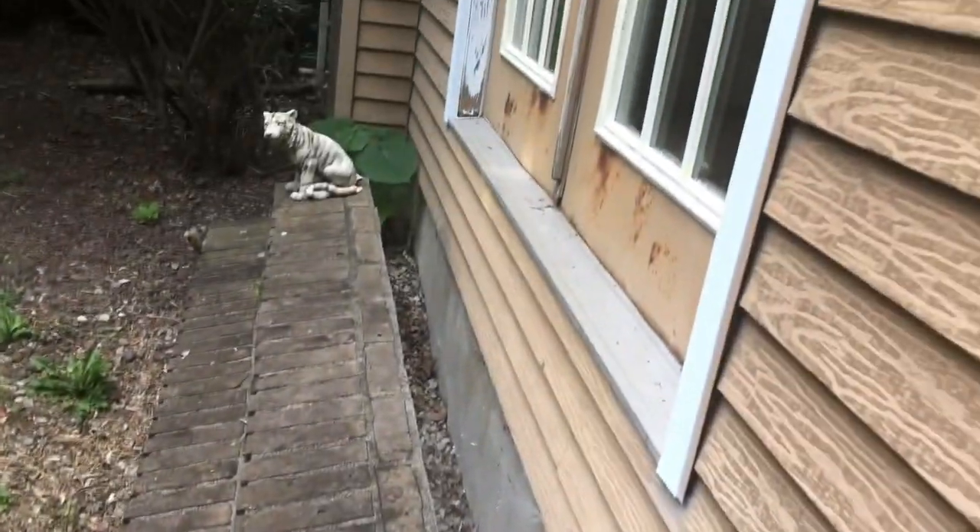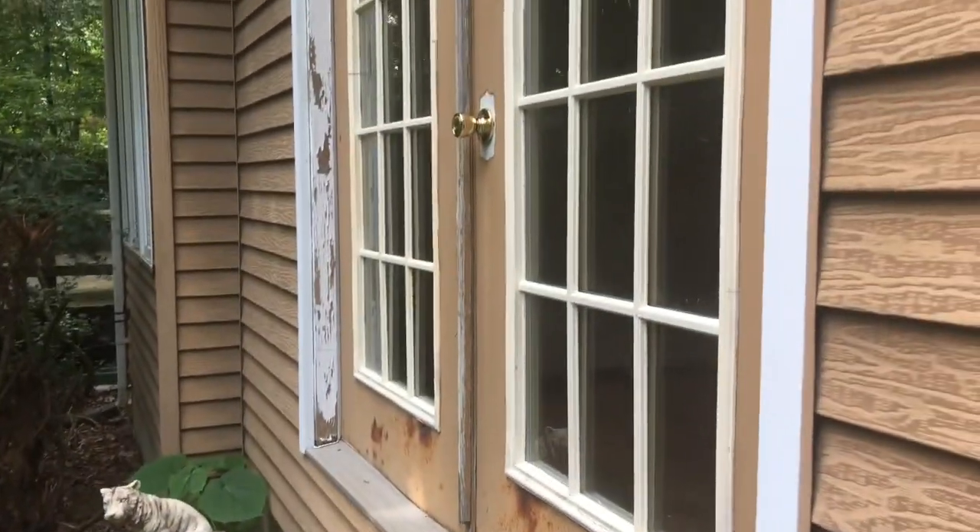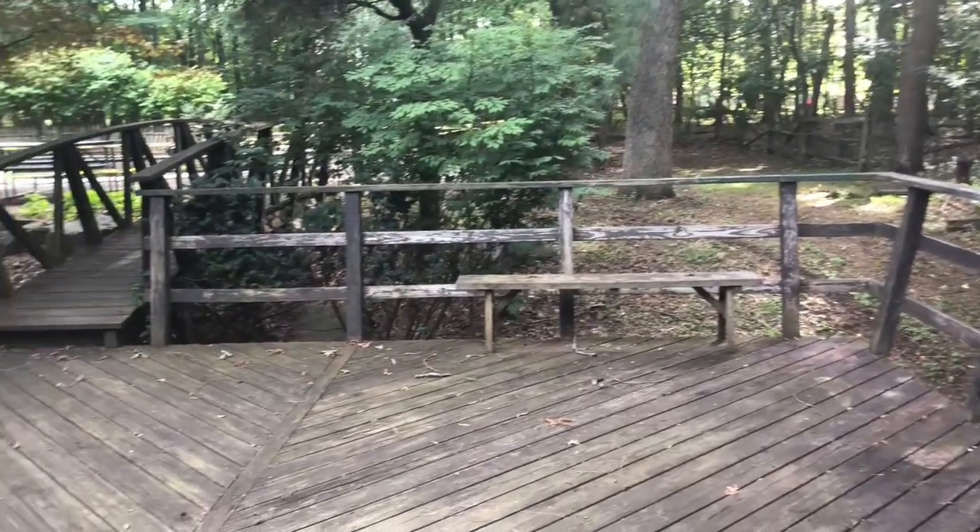I don't know if you noticed, but what happened here? These stairs are clearly not even close to the door. Really nice deck right here, actually.